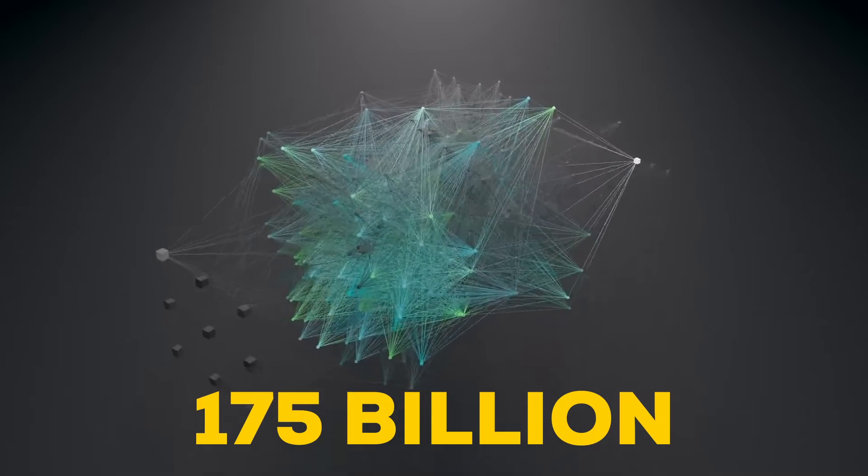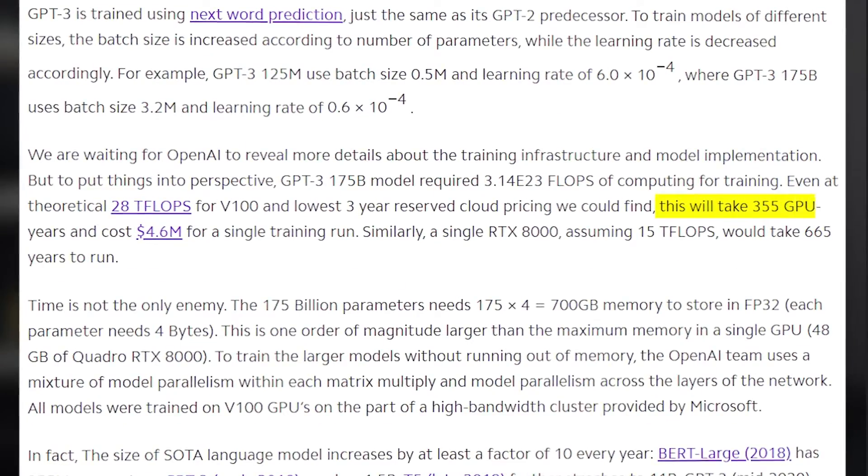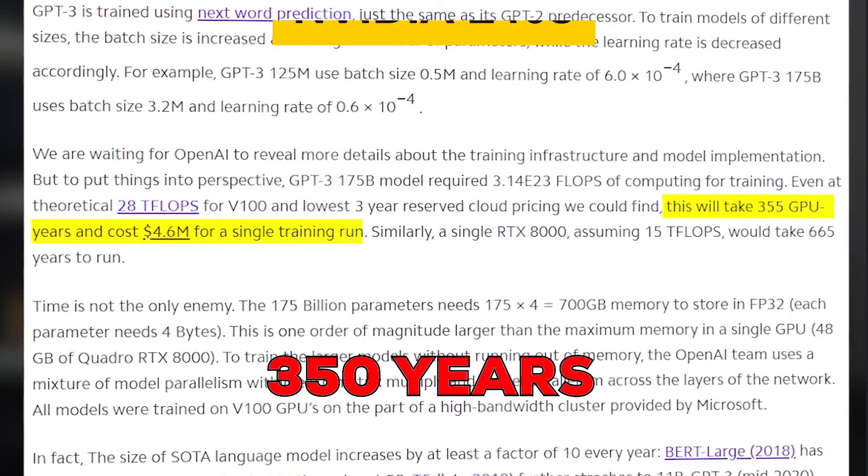ChatGPT is trained on more than a trillion words — let me repeat, trillion — with over 175 billion connections. Now, according to OpenAI, for a single GPU the training time would take up about 350 years.